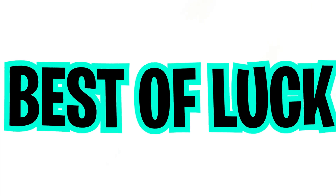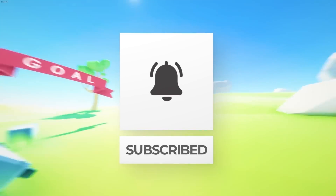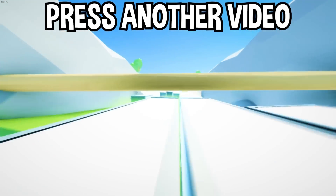If you enjoyed today's video, go down below and hit that subscribe button, also hit the like button, and tap on another video you see on the screen right now to watch more videos just like this one. I'll see you over in that next video.